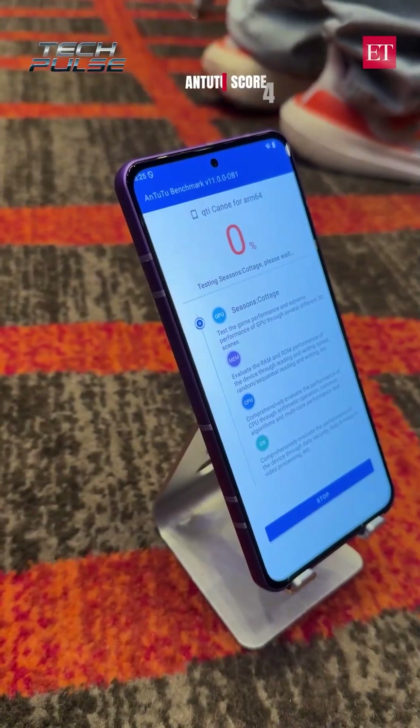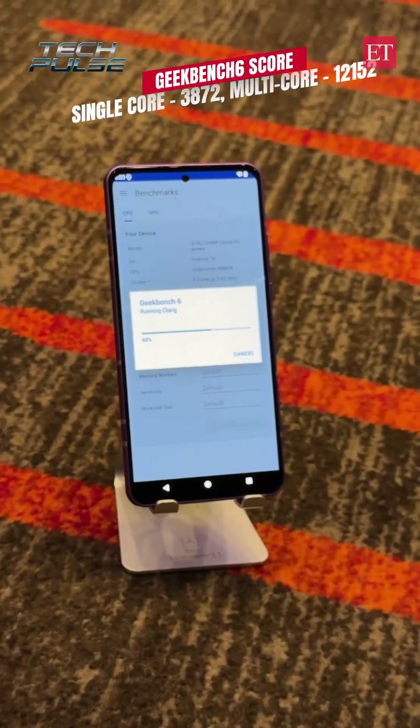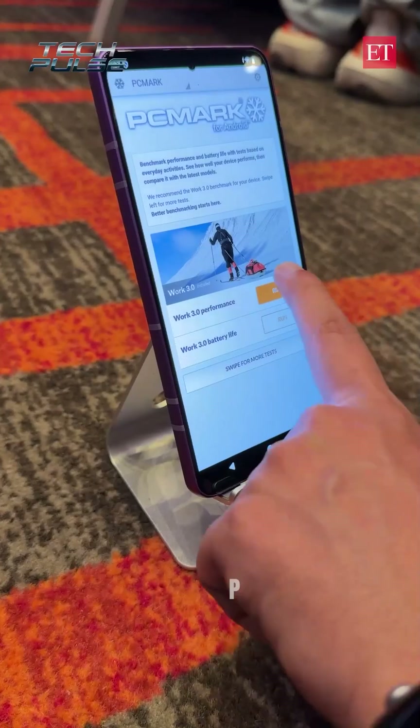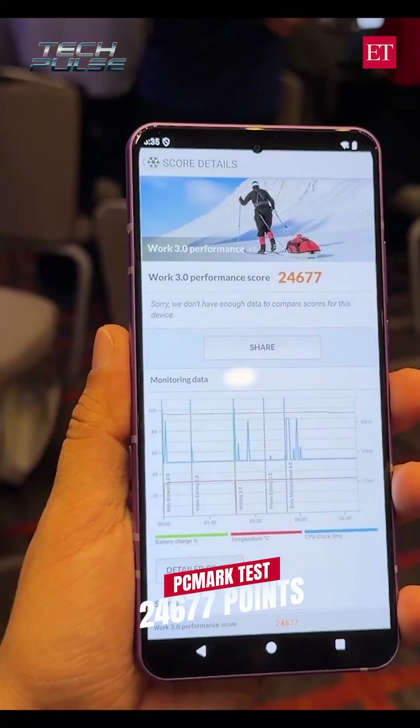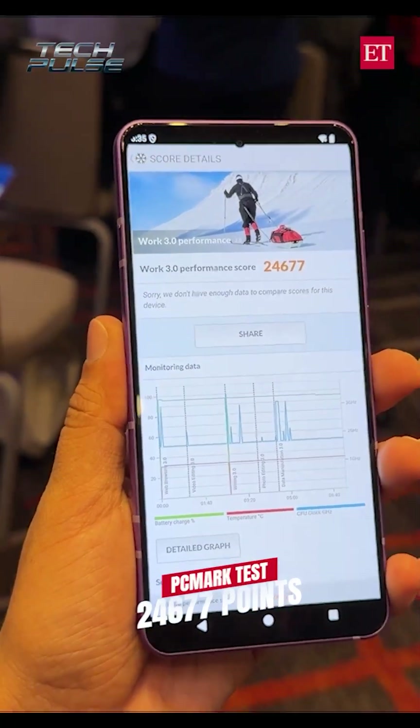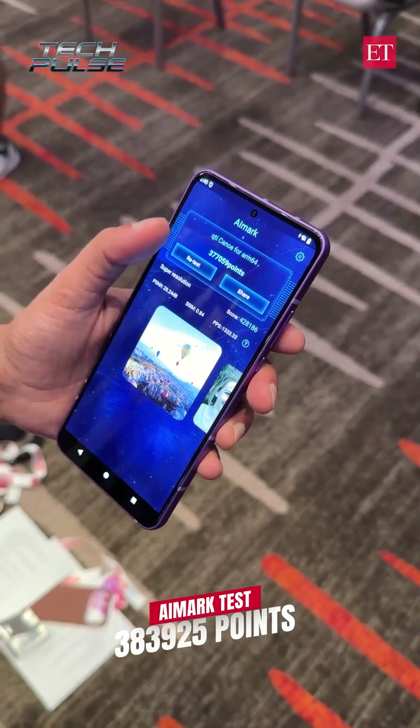We started with Antutu, then we went to Geekbench 6. We also ran a PCMark test on this one. And finally, the buzzword — we did an AI Mark test as well.